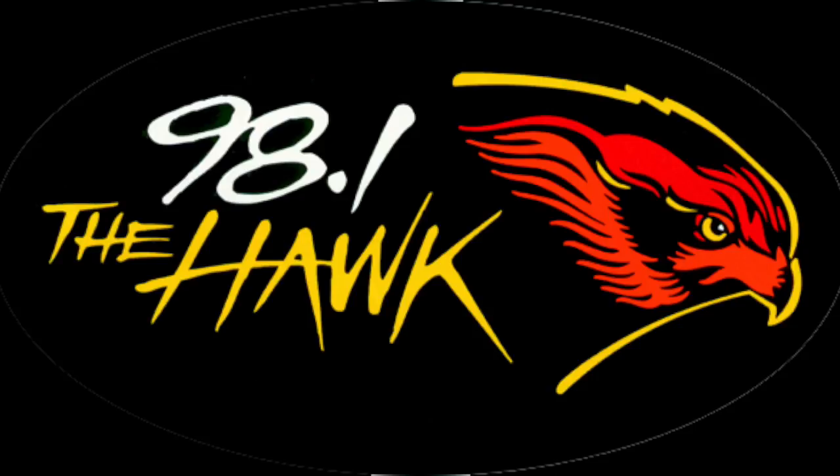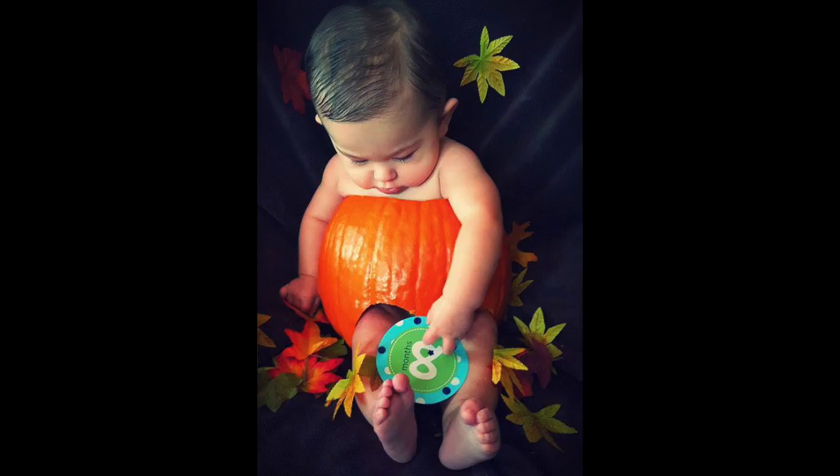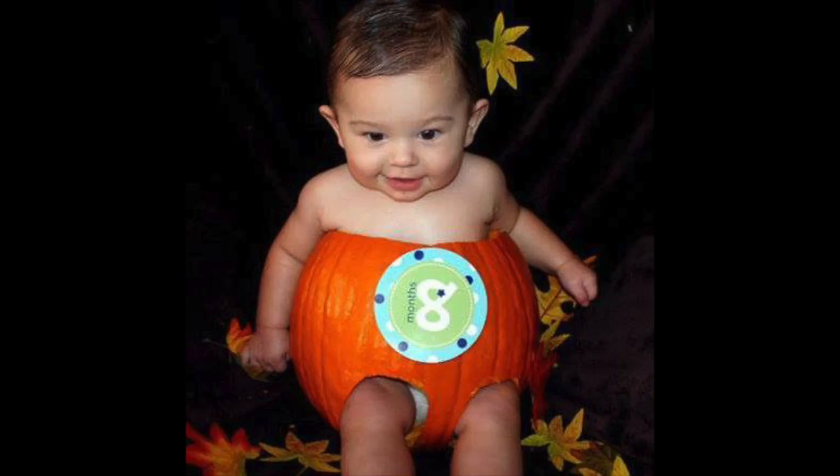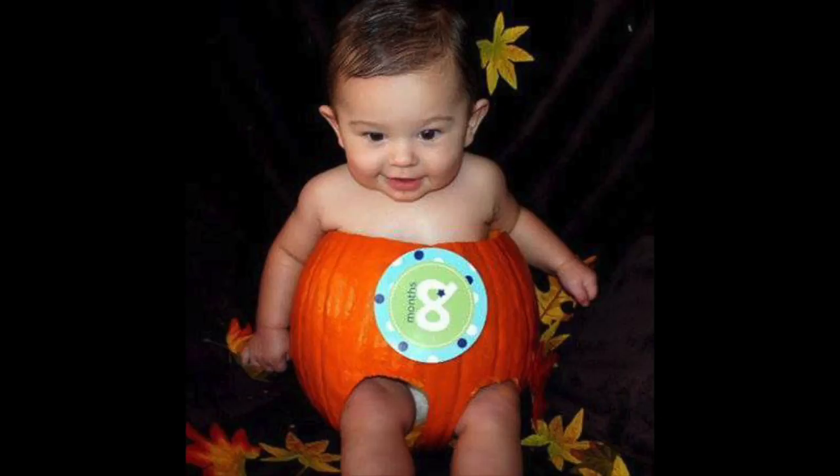Jay said, 'Oh, it's okay, we're just gonna be putting our infant in it.' The woman gave him this look — I wasn't there — and he was like, 'Oh no, I have to leave the store now.' So he gets out to the car and he was like, 'Babe, I got the pumpkin, but we have to go now.'